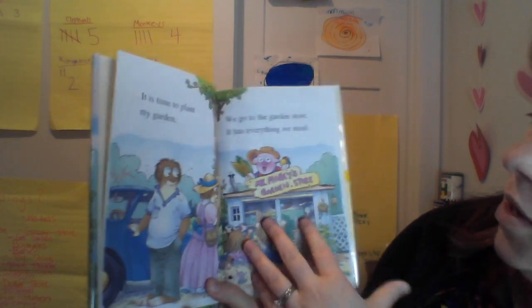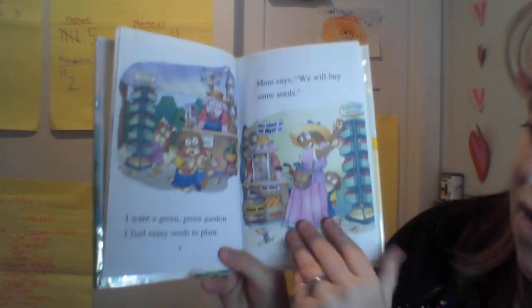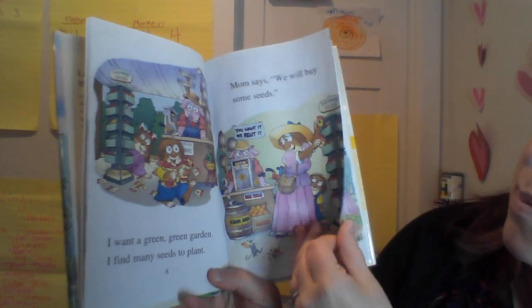It's time to plant my garden. We go to the garden store. It has everything we need. I want a green, green garden.